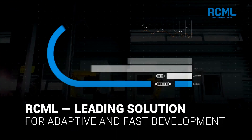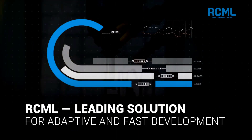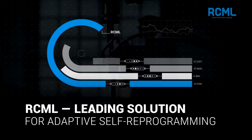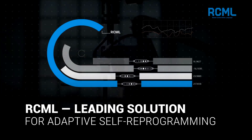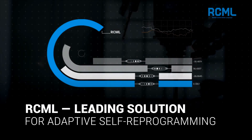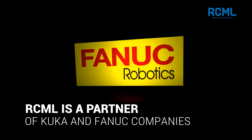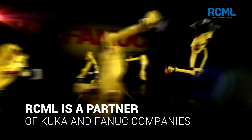RCML is the leading solution for the fast and adaptive development of robotized systems. More importantly, it allows for adaptive self-reprogramming of industrial equipment. This innovation led the Fanuc company to offer RCML as a new programming option for its robots.